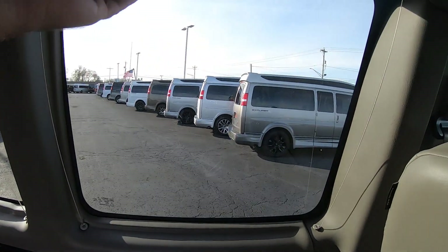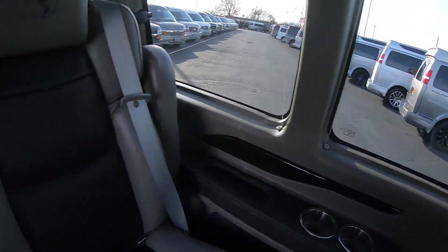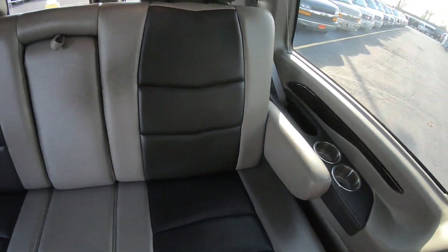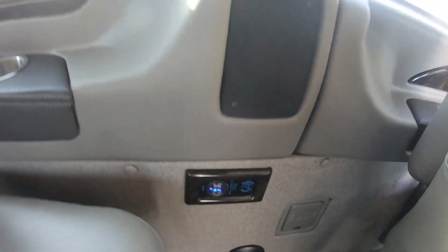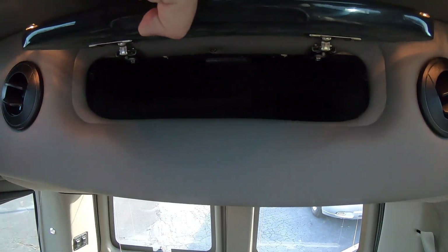You've got cup holders, privacy shades, and a nice three-piece bench. There's a fold-down armrest, HDMI ports in the back for every passenger to charge devices, and a storage cabinet up top.